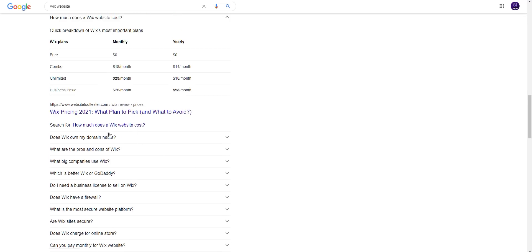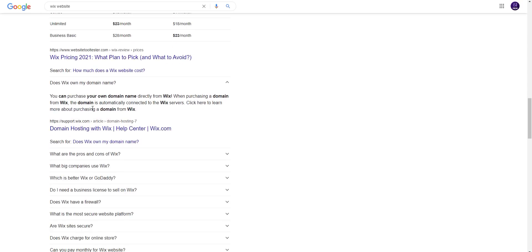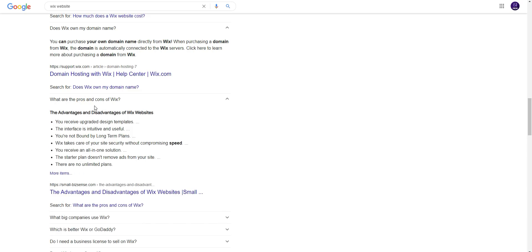Does Wix offer a domain name? You can purchase your own domain name directly from Wix. When purchasing a domain from Wix, the domain is automatically connected to the Wix server. Click here to learn more about purchasing a domain from Wix.